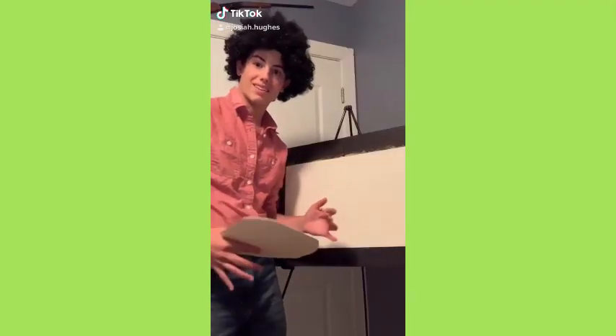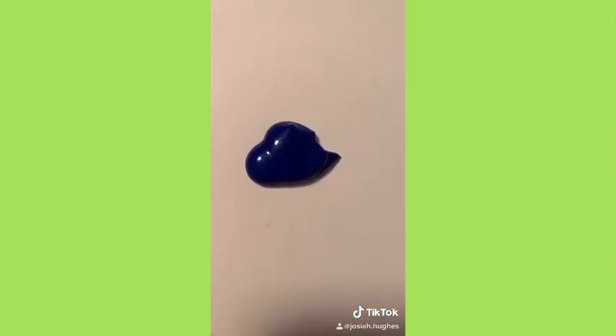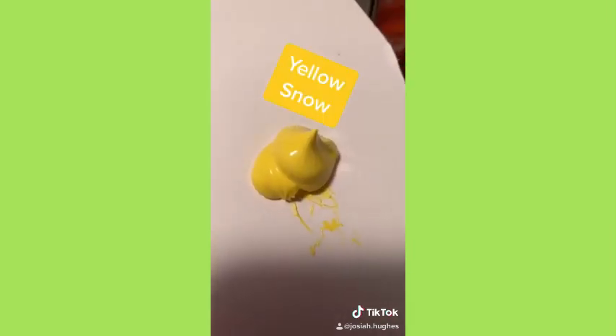Welcome back to The Joy of Painting. I'm Bob Ross. It's been a while since I've painted with you all but I'm happy to be back. What do you say we look at our colors? Bourgeoisie blue. Hey sister cyan. A creepy looking smile. Yellow snow. Orange like the fruit. And dark white.